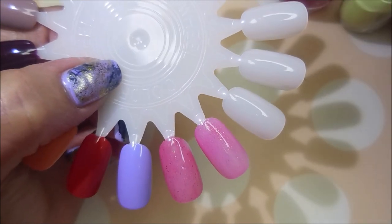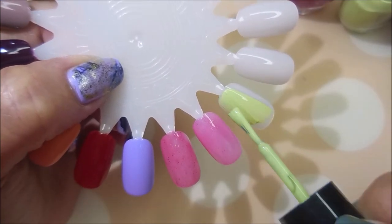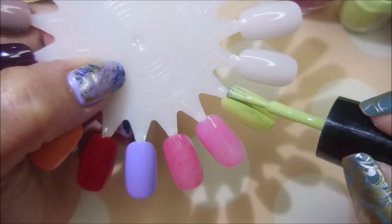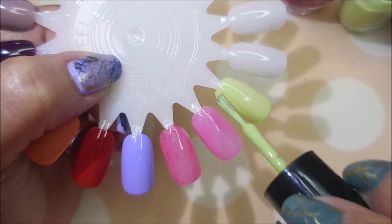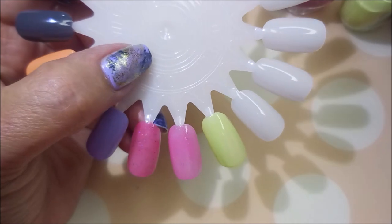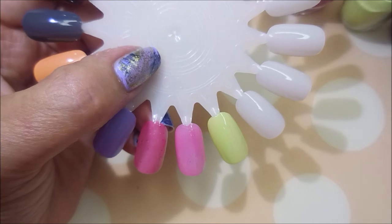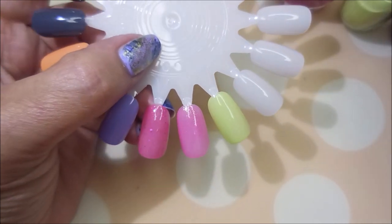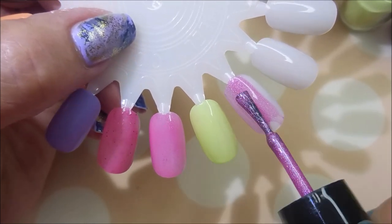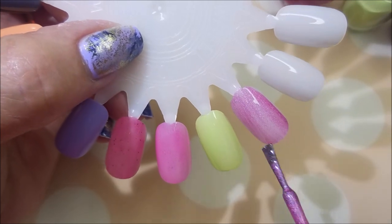And then we've got Can't Stop Won't Stop. Beautiful cream. Oh yeah, digging it. Y'all are going to have to excuse me for clearing my throat — my sinuses are just crazy. And then this one is Sweat is Liquid Awesome. Oh, that's hollow goodness right there. Oh yeah. Oh, that is so pretty.